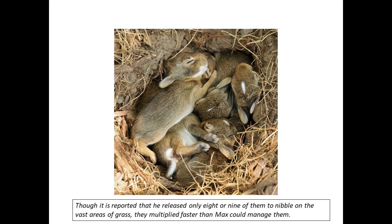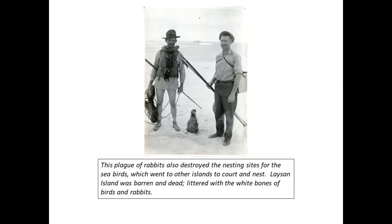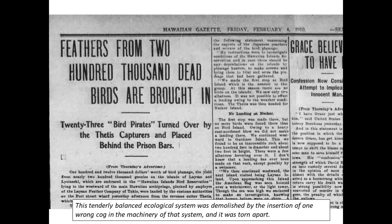The rabbits nibbled away nearly every blade of grass and leaf on the island. Not only did this leave the rabbits with no food, but it removed the food base for the insects, which were the food for the land birds. Three of the land bird species became extinct. The last few starving rabbits were finally exterminated in 1923. This plague of rabbits also destroyed the nesting sites for the seabirds, which went to other islands to court and nest. Laysan Island was barren and dead, littered with the white bones of birds and rabbits. This tenderly balanced ecological system was demolished by the insertion of one wrong cog in the machinery of that system, and it was torn apart.